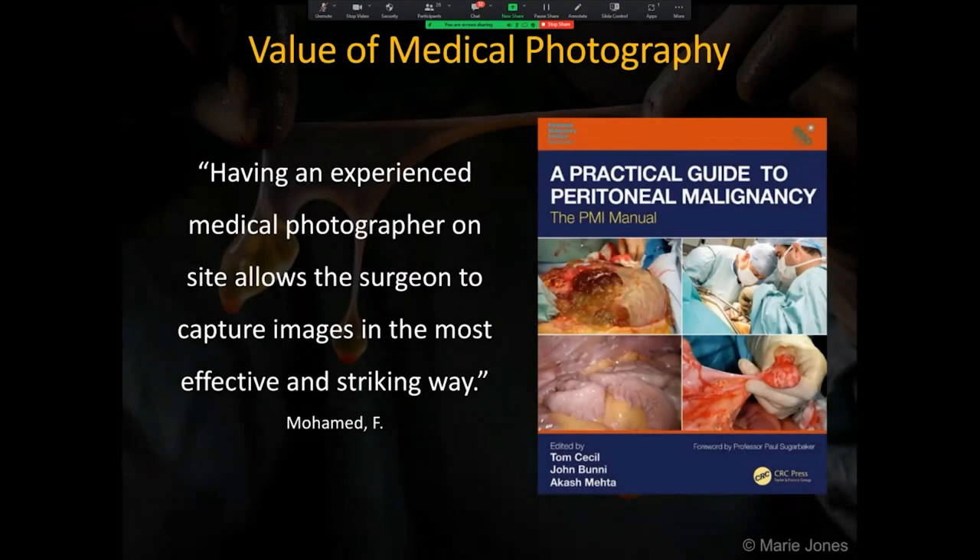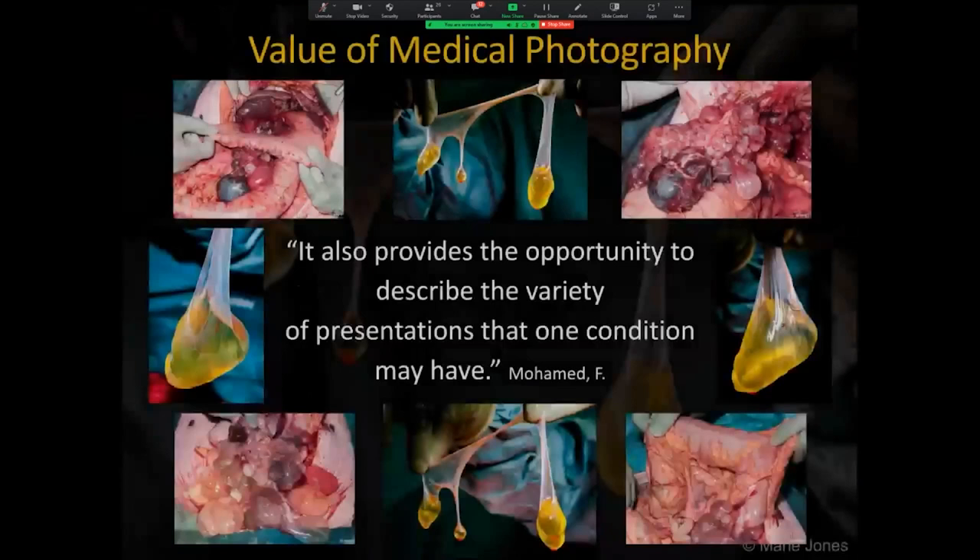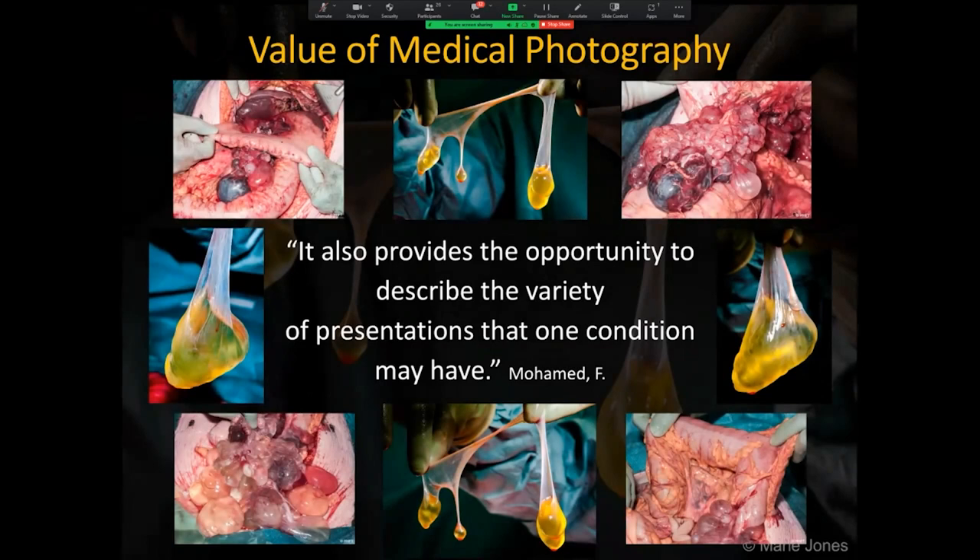In the surgeon's words, having an experienced medical photographer on site allows the surgeon to capture images in the most effective and striking way. These and other imaging is used in medical journals, presentations, training and books. In the management of rare diseases, high quality medical photography is invaluable both to characterise uncommon conditions but also to raise awareness amongst clinicians and aid more rapid diagnosis. It also provides the opportunity to describe the variety of presentations that one condition may have. The surgeon encourages his peers to allow the photographer a little extra time to obtain clinically valuable professional quality photographs to enable recognition and diagnosis of rare conditions.